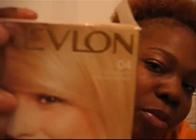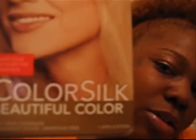What I use is Revlon box number four, Revlon Color Silk. It takes about three boxes to do about this much of new growth — three boxes, two dollars at Walmart and you're good to go.